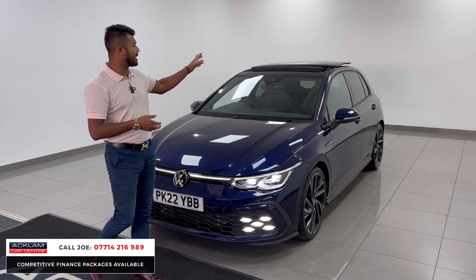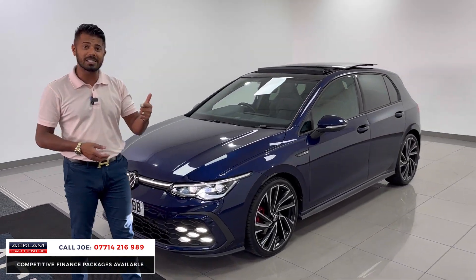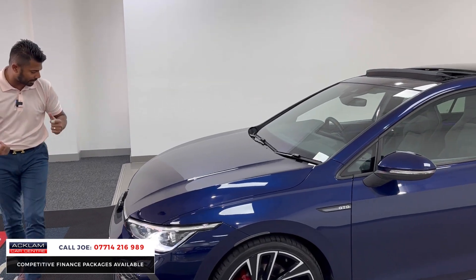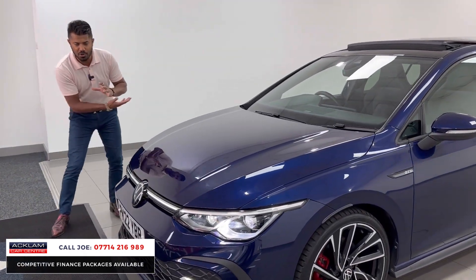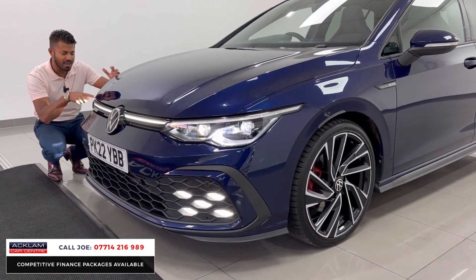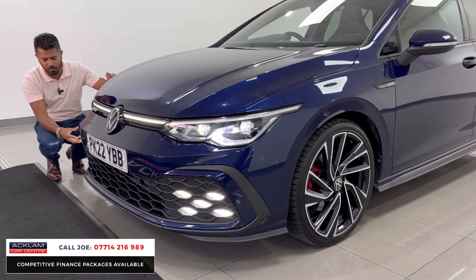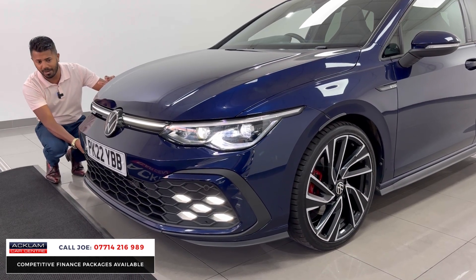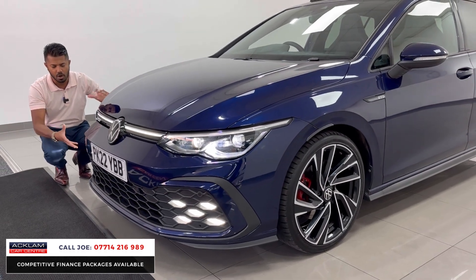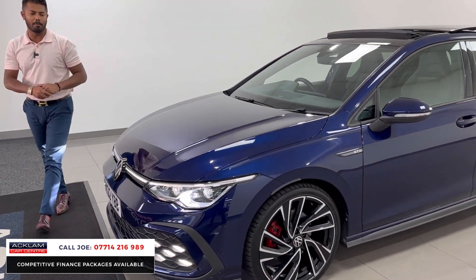Other spec includes the tilt and sliding panoramic roof, the winter pack, and this car has also got a reversing camera. Coming to the front, you've got a new front end on the Mk8 — the LED strip lighting right across the front grille, the LED IQ lighting system, and five LED spotlights right at the front. The GTD also gives you a more enhanced, aggressive, sporty-looking front end with that more aggressive front bumper.